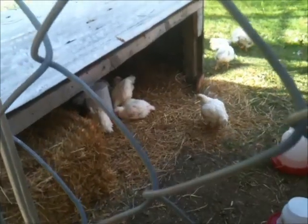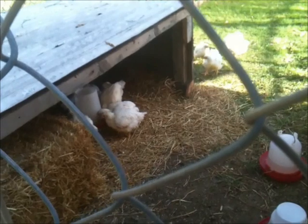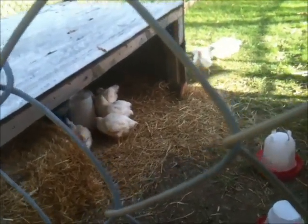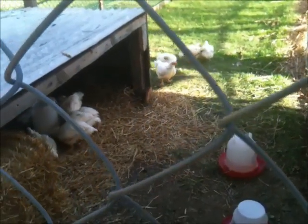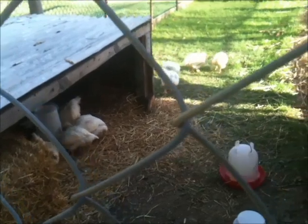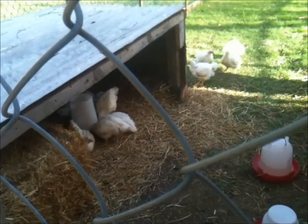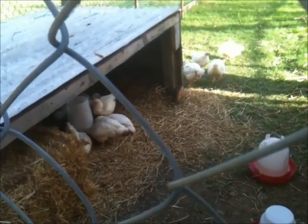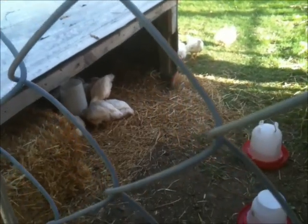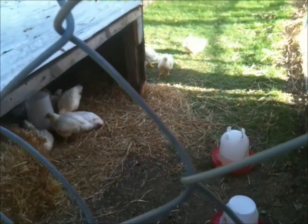So we've got a bunch of straw, blocked off half of it, put their feeder inside. Hopefully they'll stay in there for tonight and start adapting to the temperatures. We'll see how it goes. Again, this is about four weeks, a little over four weeks. At least they'll be on some fresh grass — they'll enjoy that.